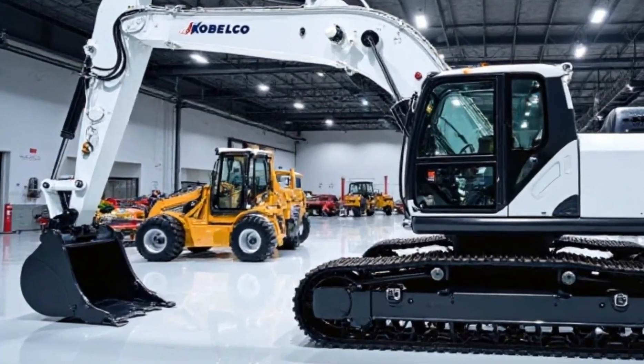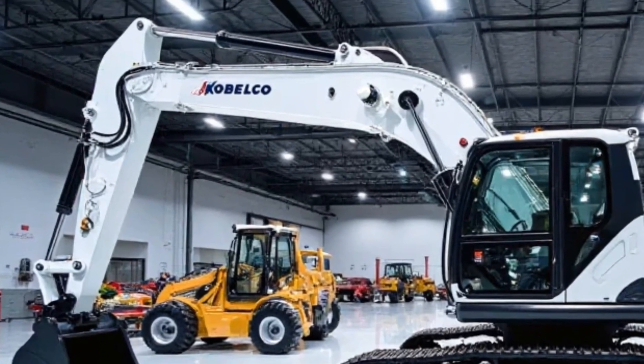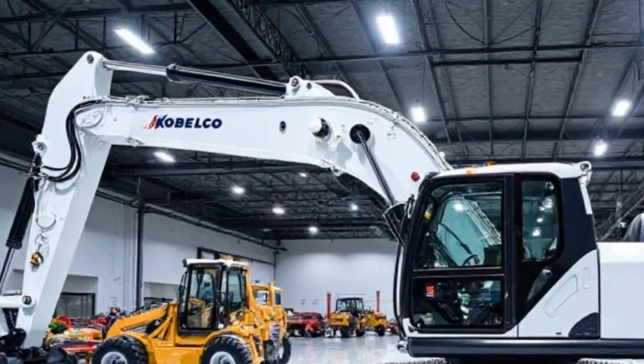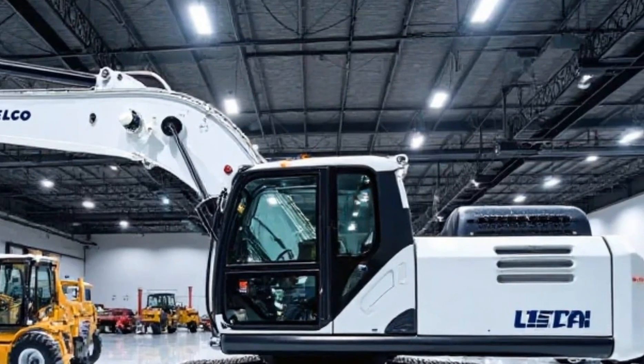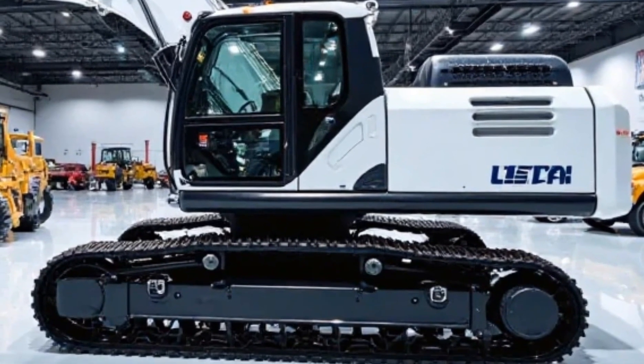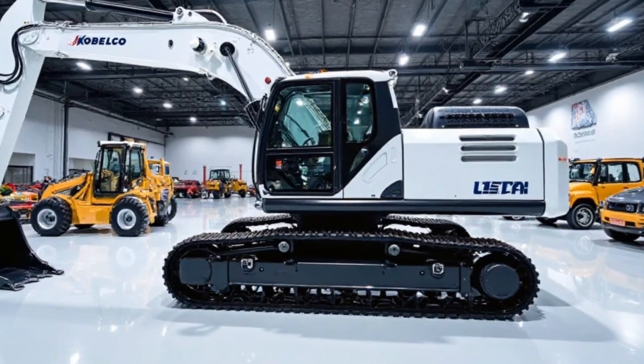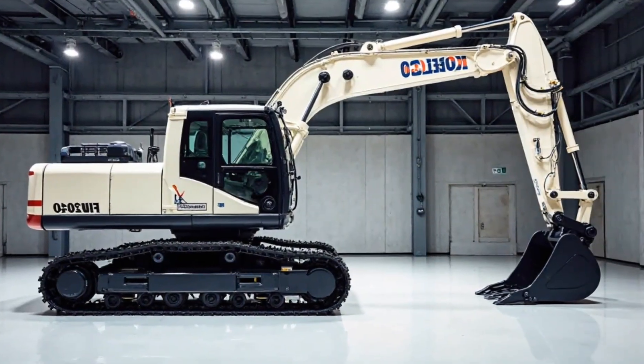The 2025 Kobelco Excavator maintains its signature rugged design with reinforced steel plating for durability. It features a redesigned boom and arm, allowing for greater reach and flexibility. The new LED lighting system enhances visibility during night operations, while the updated hydraulic lines are more protected against wear and tear.